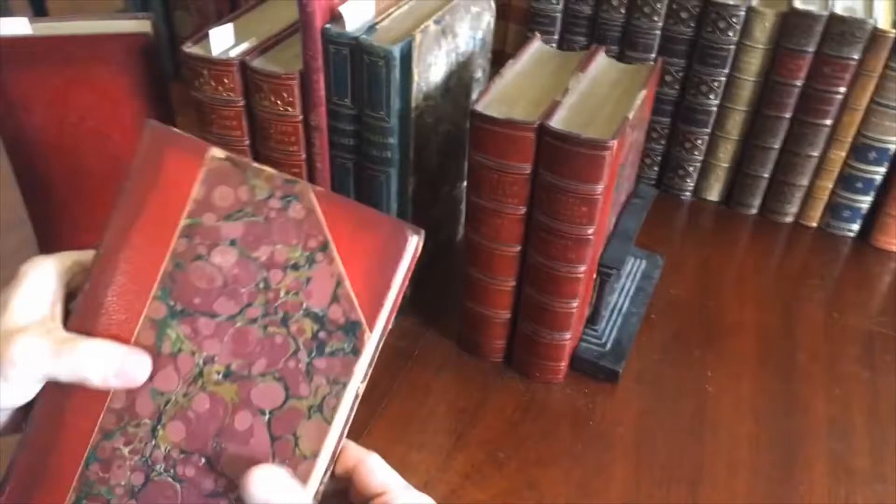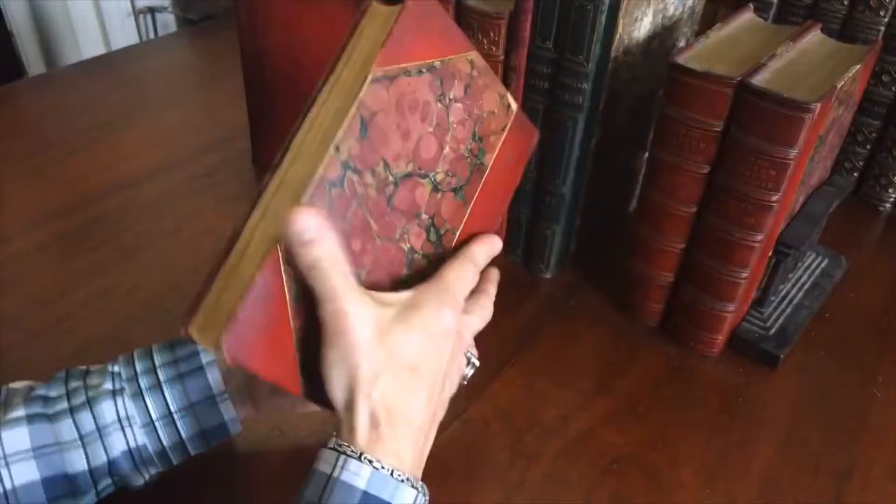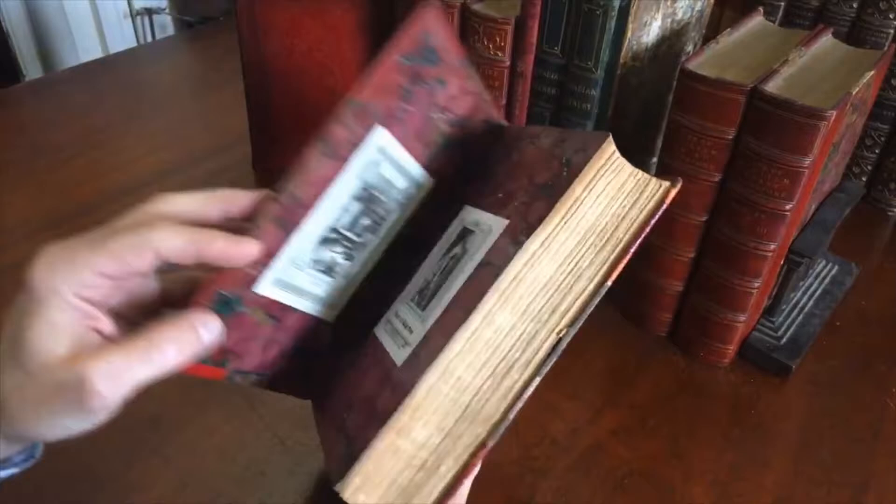Three-volume set complete in period half-leather bindings. Raised bands, the compartments with gilt rules, and marbled covers, marbled endpapers. Top edge is all gilt.